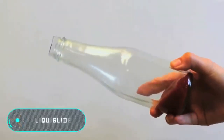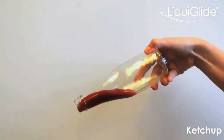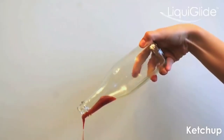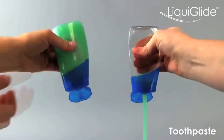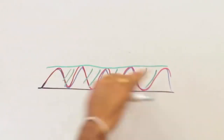Liquid Glide. The enormous amount of food waste generated in our kitchens is part of the problem of global consumption. Part of the problem lies in the design of food bottles and cans — their shape doesn't allow them to be emptied completely, so not all the content is used. This forces us to shop more often.